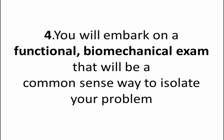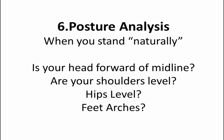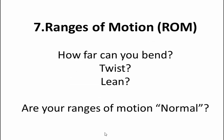You will embark on a biomechanical functional exam that will be a common sense way to isolate your problem. Gait analysis — how you walk reveals a lot about your current and perhaps even past physical history. Posture analysis — when you stand naturally, is your head forward of midline when viewed from the side? Are your shoulders level? Are your hips level? Do you have arches in your feet? Ranges of motion — how far can you bend, twist, and lean? Are your ranges of motion normal?